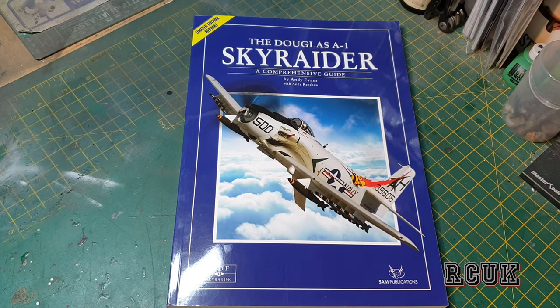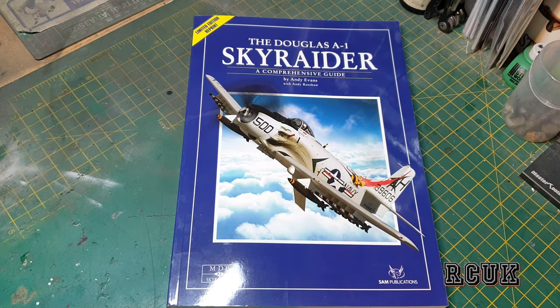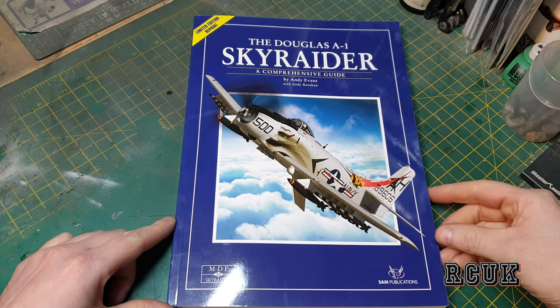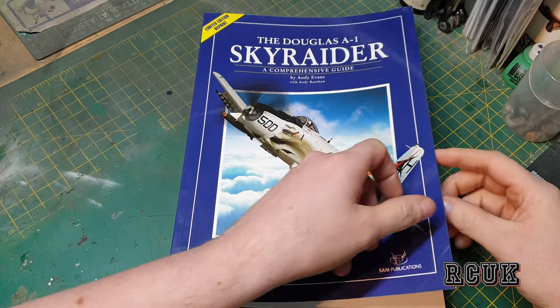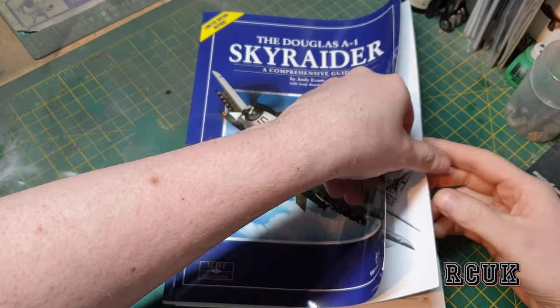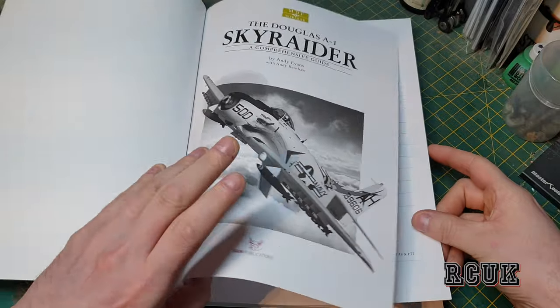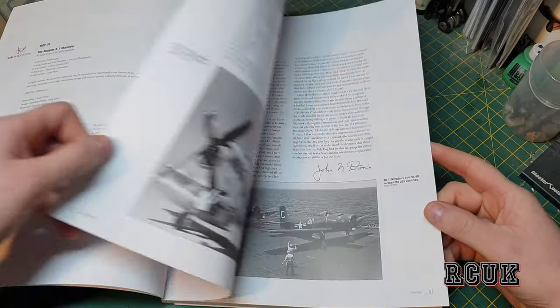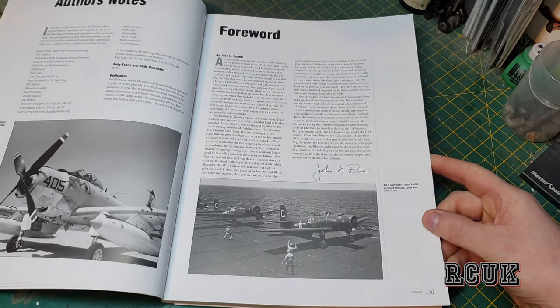Hello, my friends. Today we have another book review, this one from SAM Publications on the Douglas A-1 Skyraider. Let's get into it — this is issue number 33. Just the same as before, we have the index and a little bit of history on the Skyraider.